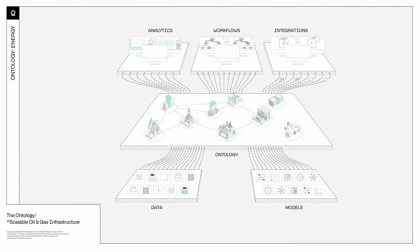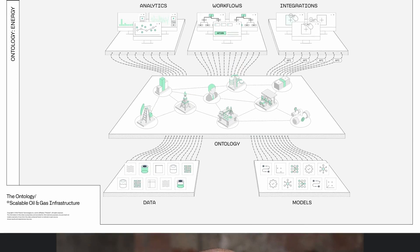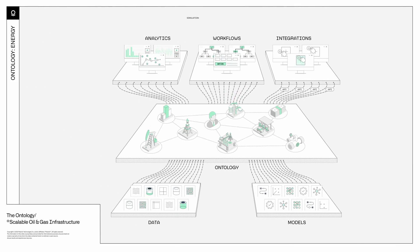For IT, the ontology means support doesn't need to multiply every time you make a new tech investment. IT can leverage a base plate that brings stability and adaptability to the organization's architecture, maximizing the value of all current and future investments.